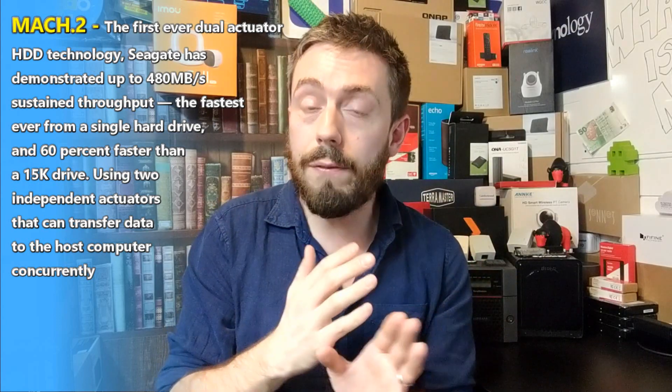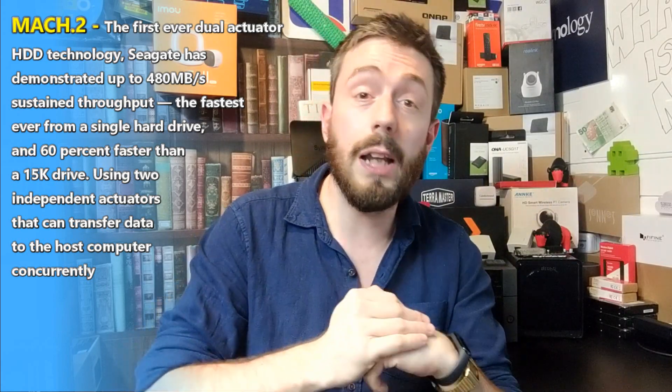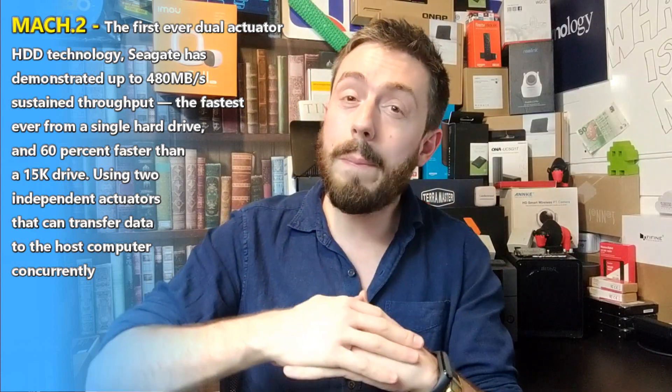HAMR is what allows the drive to achieve the multi-actuator performance output compared with a traditional hard drive. There's more information in the NAS Compares article linked in the description below. Even though the subject of HAMR and MACH.2 has been around for almost a year, it's very hard to get this information in a presentable fashion. I was curious whether Seagate would pull this off — hence why I've focused more on increased capacities. But with MACH.2 and HAMR assistance, we're truly seeing capacity and speed evolving side by side.